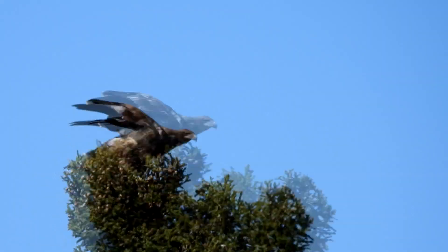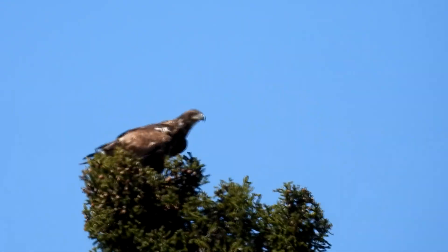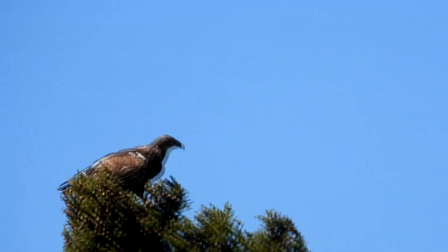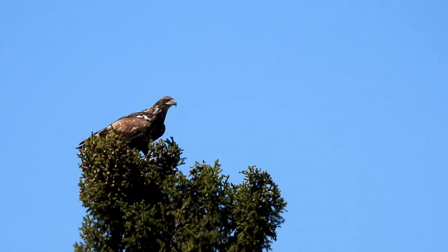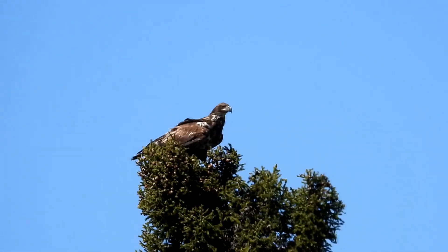At first glance you might assume this is a golden eagle, but it's not. Juvenile bald eagles take about five years to mature and go through a gradual whitening of the head and tail. The nostril area, or cere, on the beak is dark on this bird, which confirms it is a juvenile bald eagle.